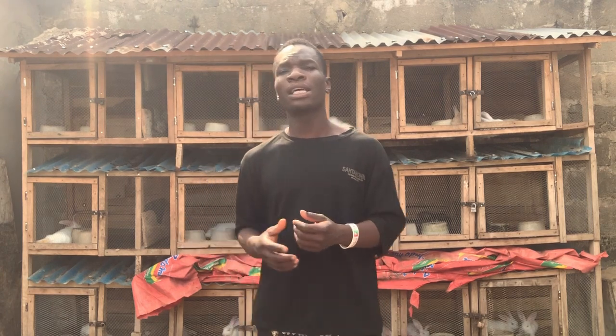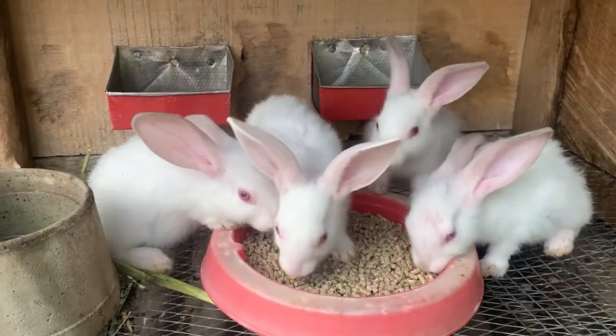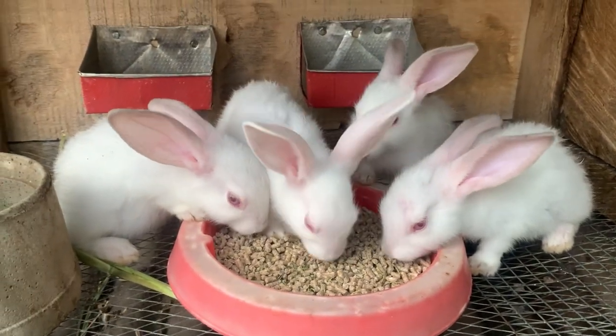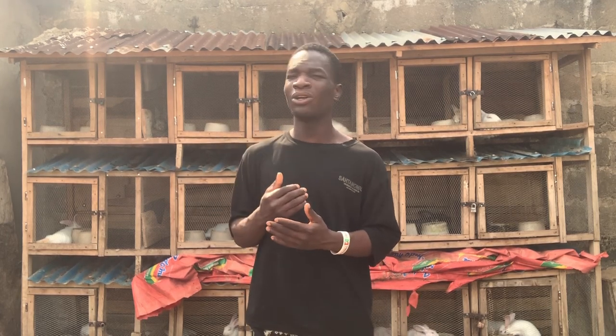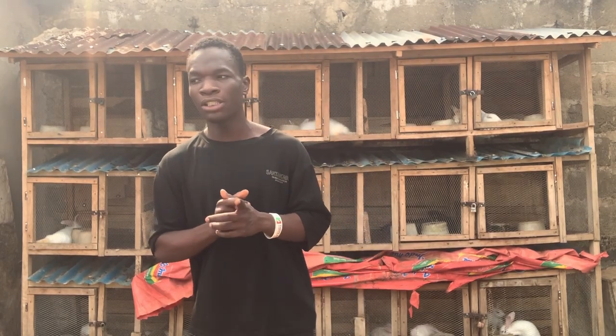So many people think you can't start rabbit farming very small, but I started with just one female and one male rabbit — that's the smallest way you can ever start. I started about two years ago. I did a lot of research; I watched a lot of videos and read a lot of books about rabbits. I got those two rabbits from a woman who sells rabbits around me.